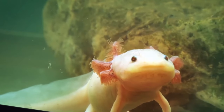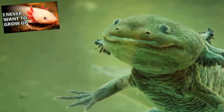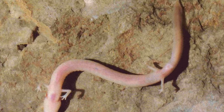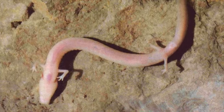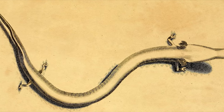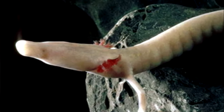The babies hatch looking like smaller versions of adults, because, like axolotls, olms are neotenous, meaning they retain their juvenile characteristics throughout their lifetime. It'll be 15 years before the young are ready to reproduce, and this cycle will only occur every 12 years. It's not exactly known how long olms can live, but it's estimated they may live longer than 100 years, which would make them the longest living known amphibians alive today.